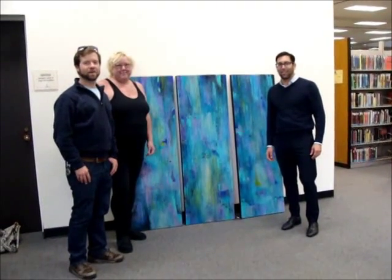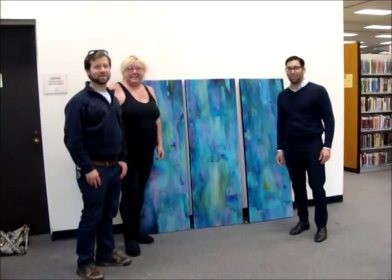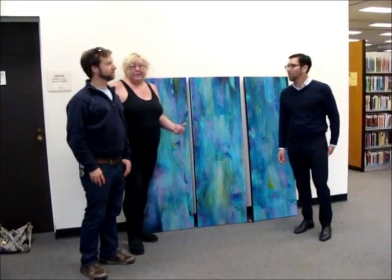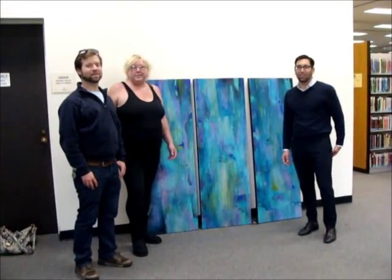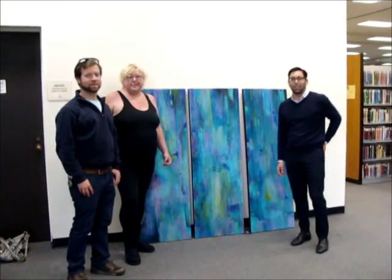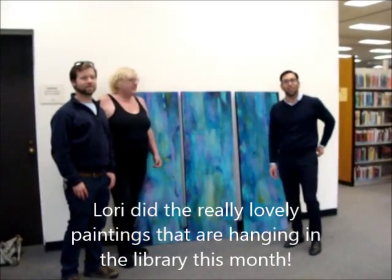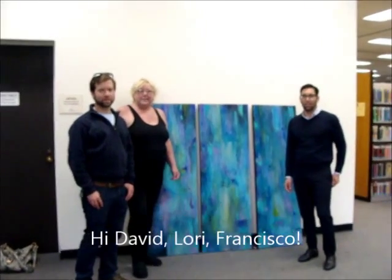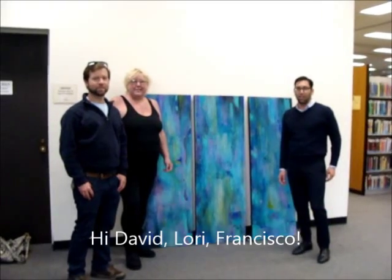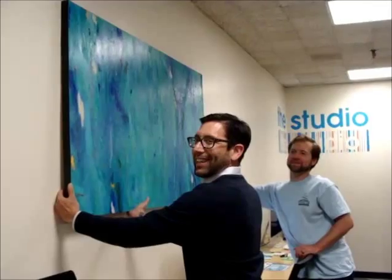David — last name Hedden, H-E-D-D-E-N — and you are Lori, L-O-R-I, Dorn, D-O-R-N, and you live in Long Beach. Yes. And Francisco — what's your last name? Vodka. Perfect. And your studio guide is David. Perfect. And Francisco, what's your title? Okay, good, thanks.